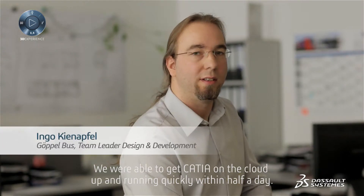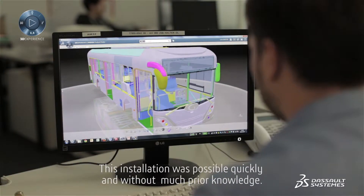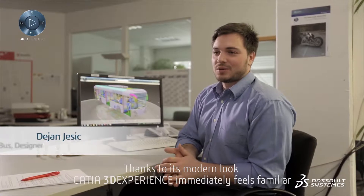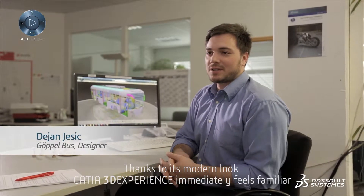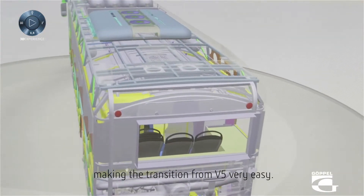We were able to get CATIA on the cloud up and running quickly within half a day. This installation was possible quickly and without much prior knowledge. Thanks to its modern look, CATIA 3D Experience immediately feels familiar, making the transition from V5 very easy.